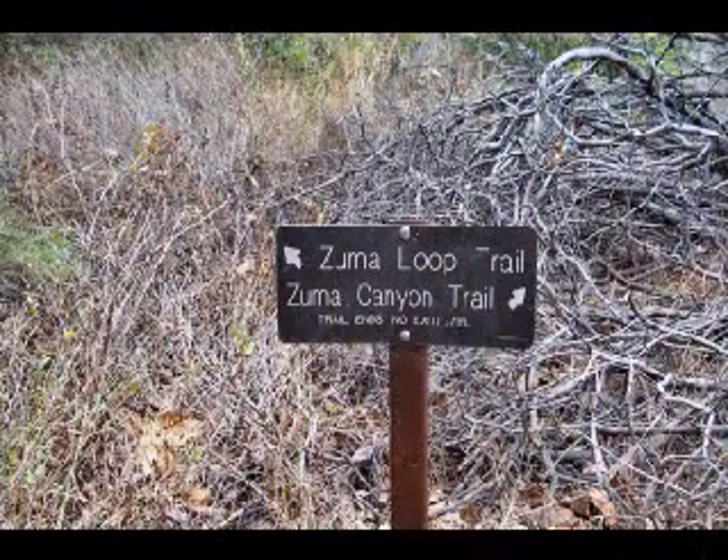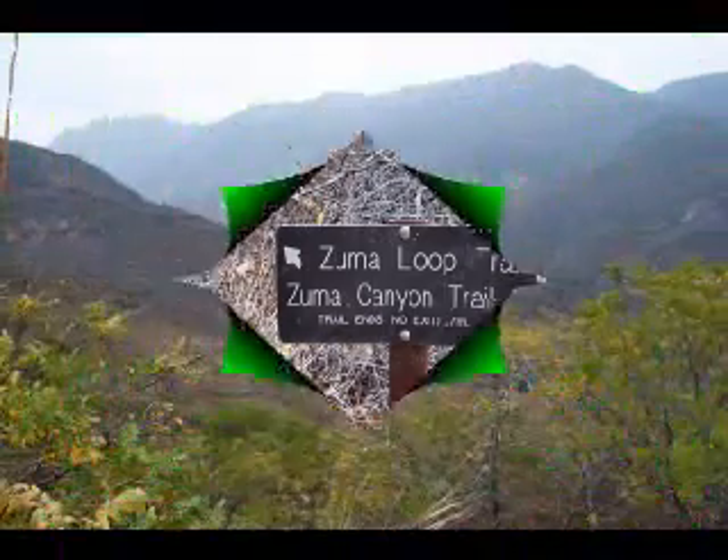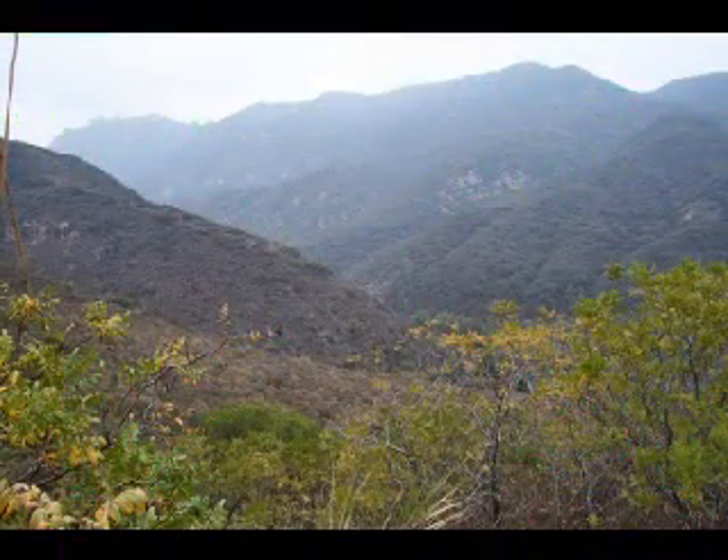When we reached the junction with the Zuma Loop Trail, we decided to take it as our route to return to where we began. This turned out to be a pretty good choice.